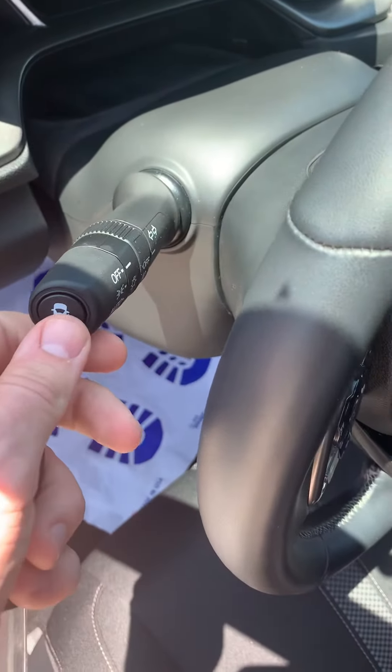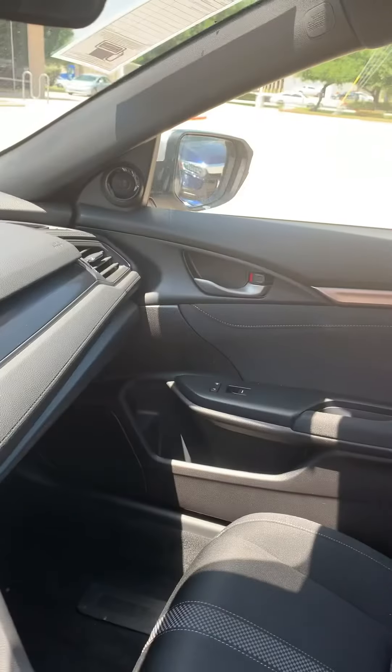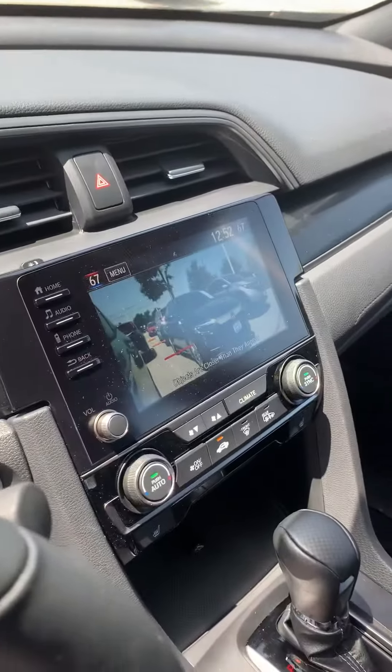This is your Honda Lane Watch. If we click our turn signal on, there's a camera that shows up underneath that mirror and shows up on the screen.